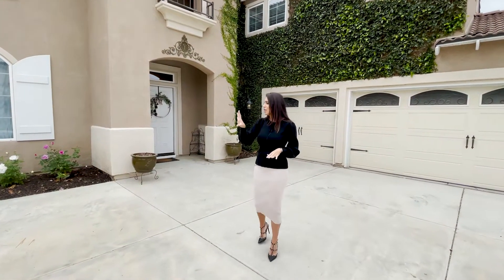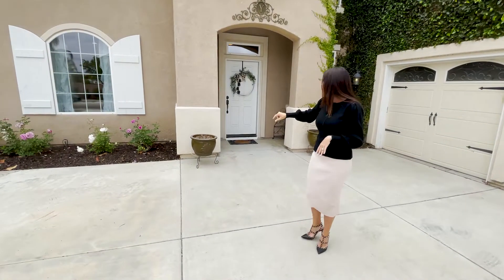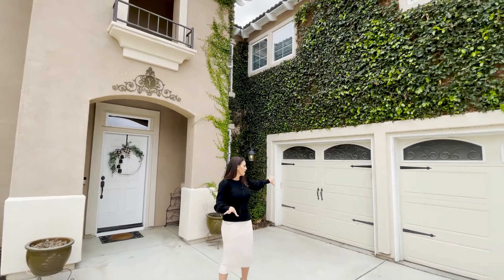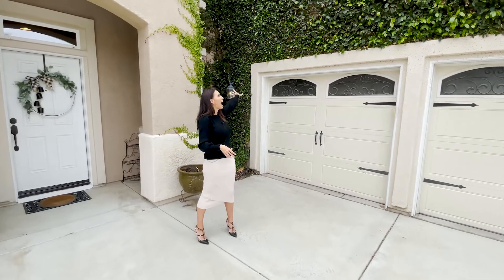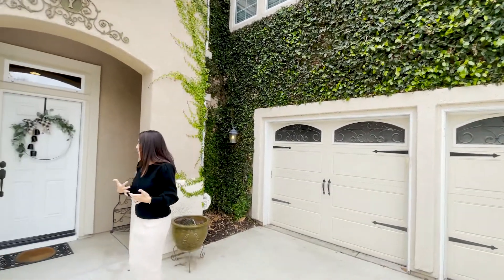We have nothing short of beauty — look at these rose bushes lining the property. We've got a huge beautiful grand entryway. We've got a three-car garage and I love it when it's not tandem because you can actually really fit three cars and then some extra space. And look at this ivy going up the side of the house. I almost feel like I'm in Tuscany, but we're literally in Temecula wine country.